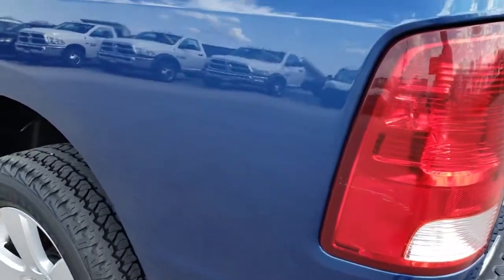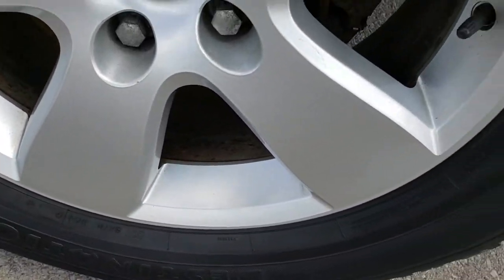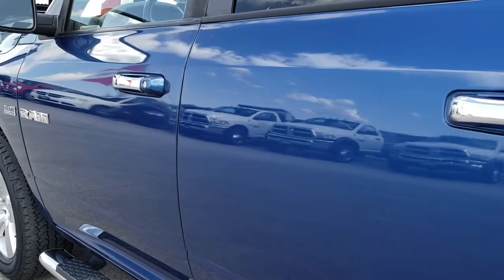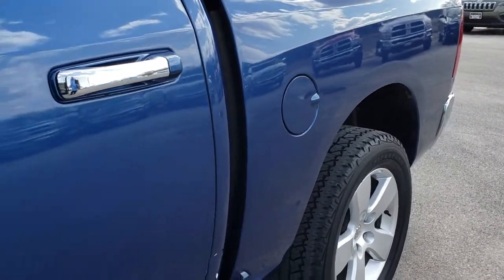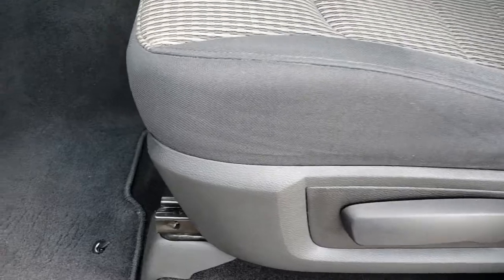As you go down this side of the truck, it's just as clean as the passenger side. This back rim is in really nice shape as well. Down this side, very nice and clean — a couple little dings, but a truck with 150,000 miles is not going to be perfect. It's just about as nice as you can get for 150,000 miles.